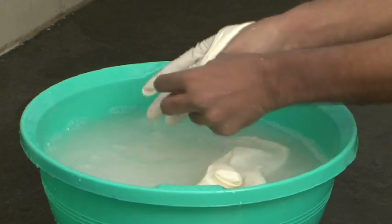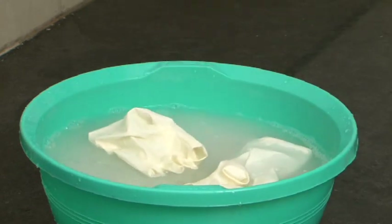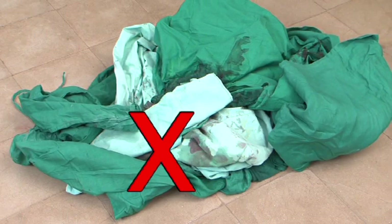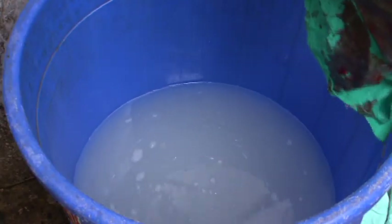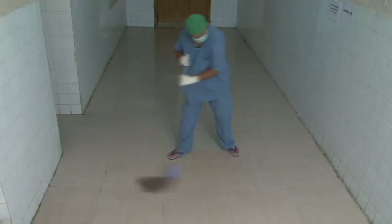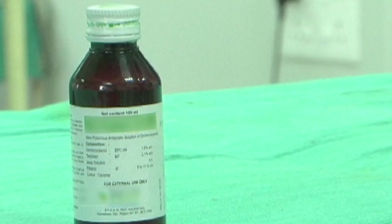Discard the waste in the proper bin. Decontaminate the gloves in chlorine solution; do not throw them on the floor. Do not throw soiled linen on the floor — disinfect it with chlorine solution, followed by washing and autoclaving. Mop the floor every three hours with disinfectant solution.